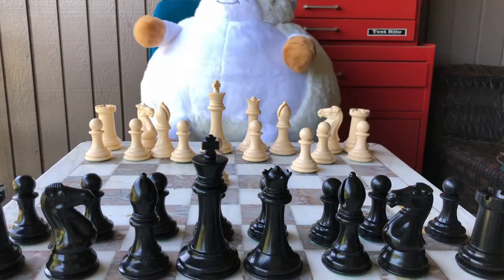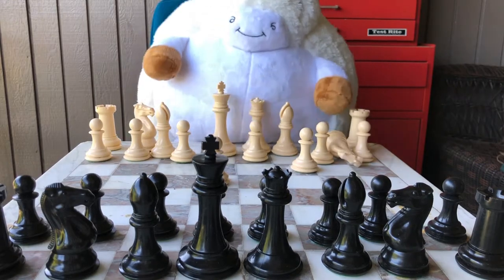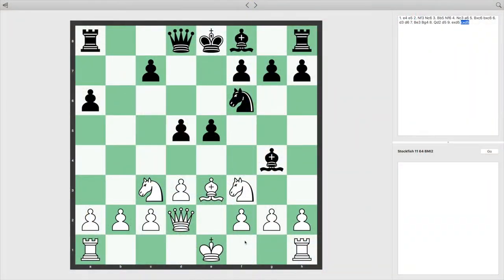Alright, ready to move on? Let's go. There are two special moves in chess. One of them happens in a majority of games and is very useful. The other happens more rarely, but it is still important to know.